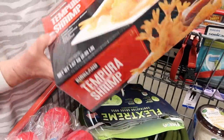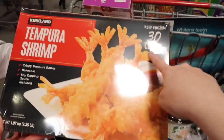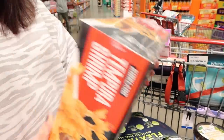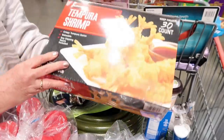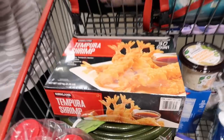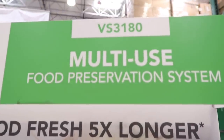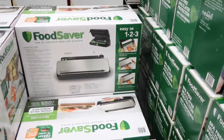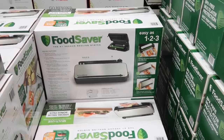Have you guys had the tempura shrimp here? It is so good — 30 count, and $12.99 for the whole box right now on sale. My kids love those. The food saver is also on sale for $100 right now at my Costco — that's a really good deal and it is a wise investment.